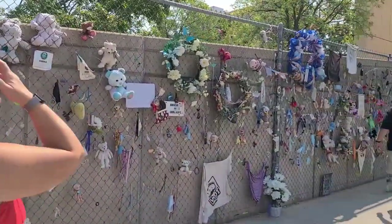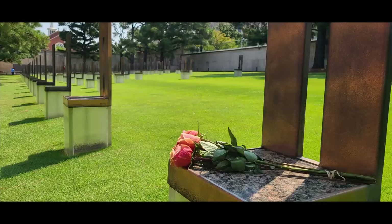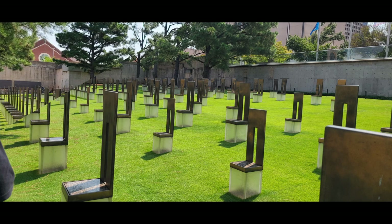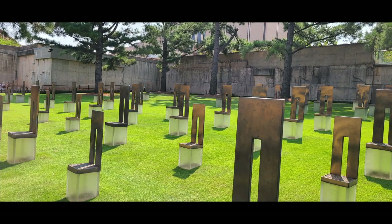168 people died at the Oklahoma City Bombing. A lot of them were children because there was a daycare in the bottom of the building that was bombed. There is a chair for each of the victims that died in the bombing, and it was just really incredible to be able to see it.